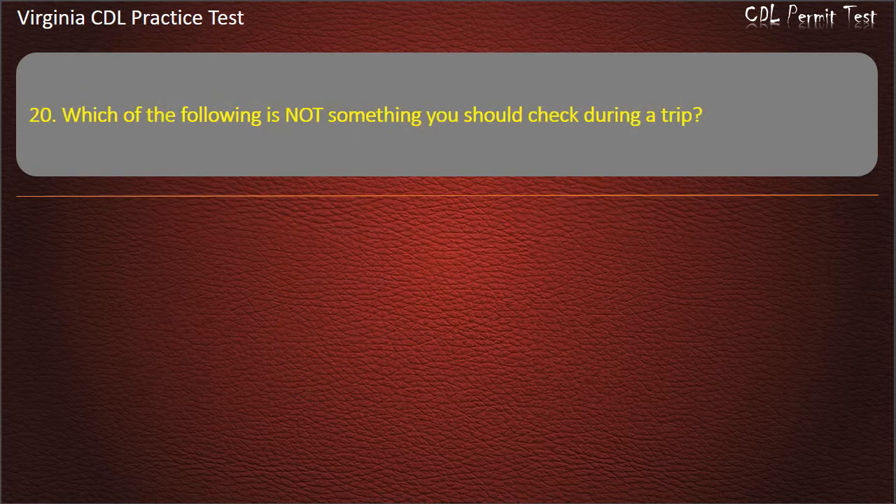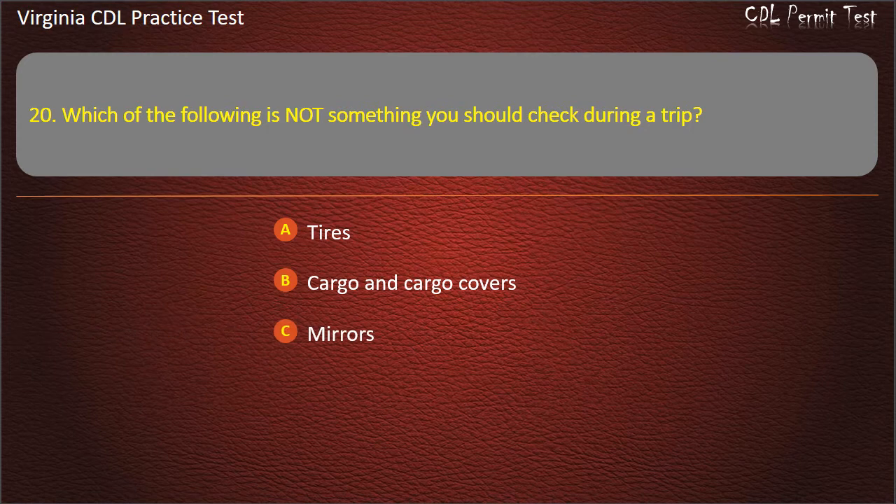Question 20: Which of the following is not something you should check during a trip? Tires. Cargo and cargo covers. Mirrors. Text messages. Answer: Text messages.